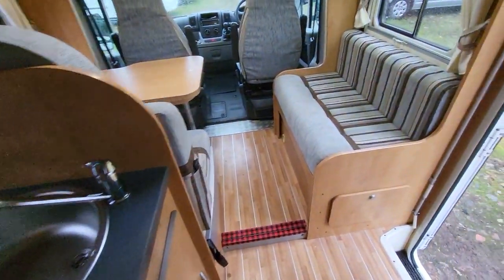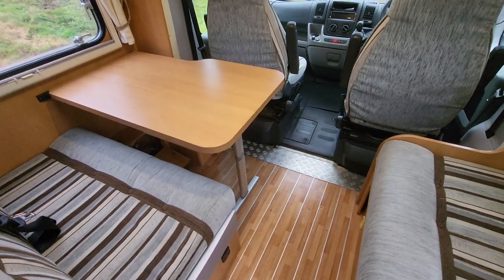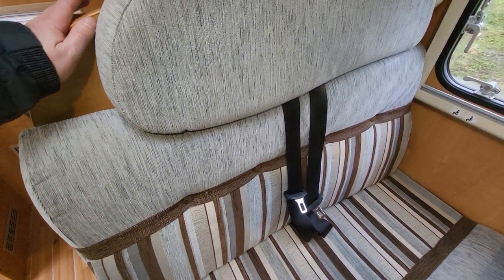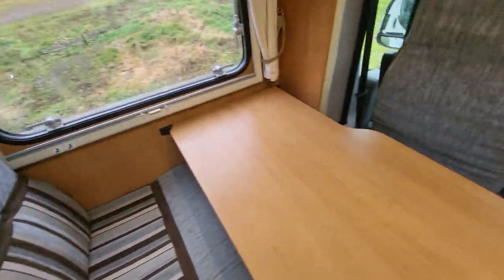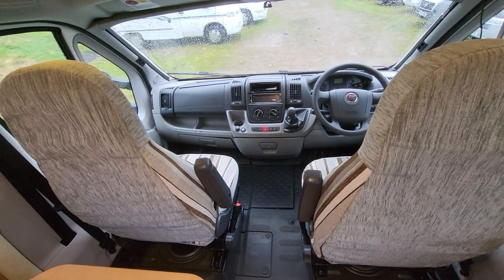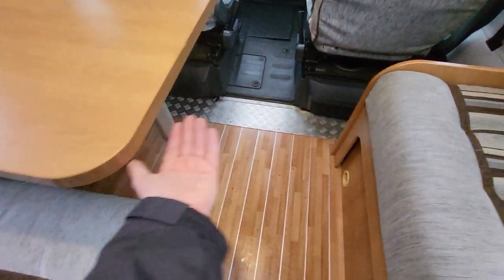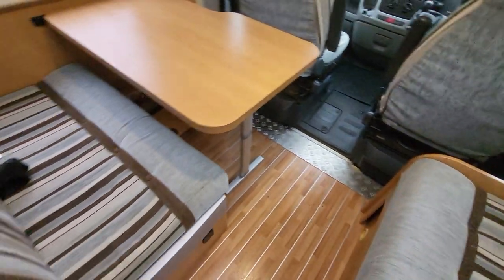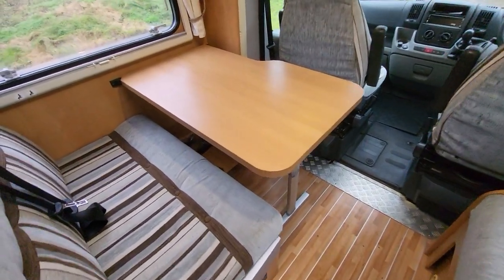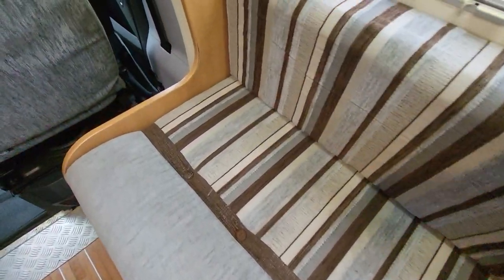As we go to the dinette area, I've done a photo file which shows this in various positions, but you've got two front-facing seatbelts there, making it four belts in total. The cab chairs spin round and so you've got a comfortable dinette area with a table that extends out to about here — comfortable for five or six people. This also makes up into a bed. If you look at the upholstery, it's really nice and clean.